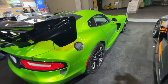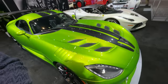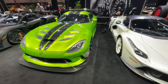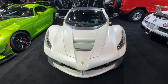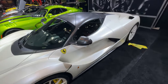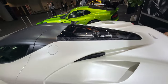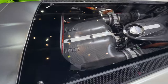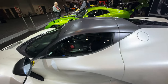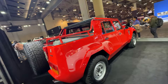We've got a Viper — I think this is probably an ACR. Yes, it is an ACR. This is one of the fastest Vipers of all time. They've obviously discontinued the Viper lineup. And we've got the king of the Ferraris — this is just absolutely incredible.